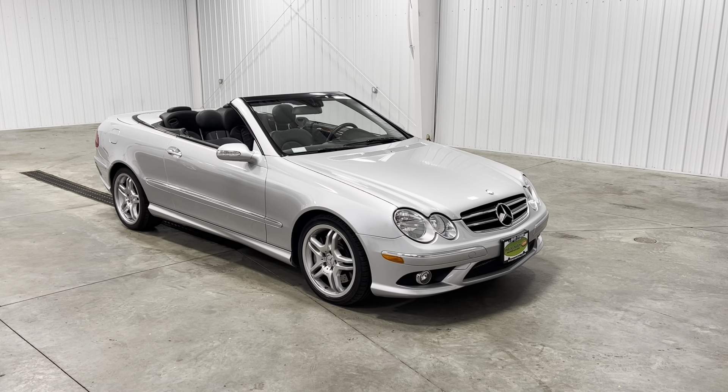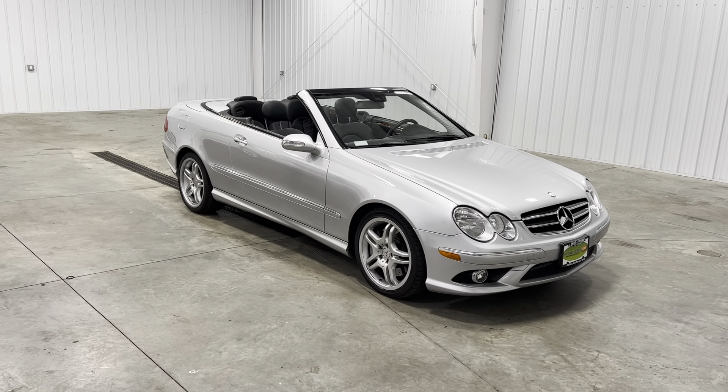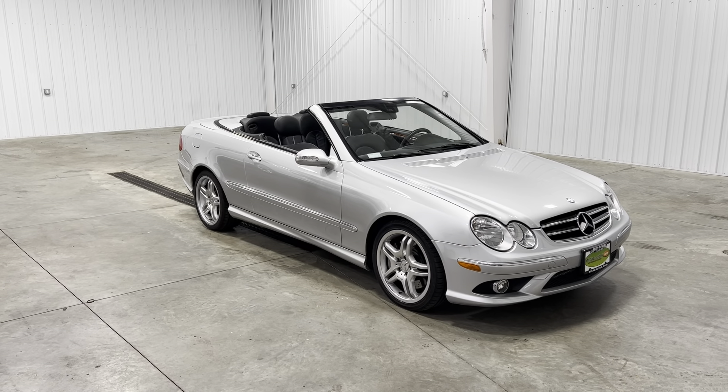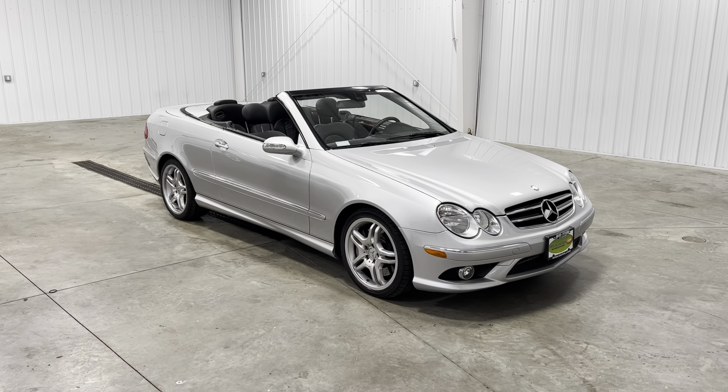What's going on everybody, my name is Spencer and welcome back to another Midtown video. Today you're looking at a 2009 Mercedes CLK 550 convertible with a silver exterior and the 5.5 liter V8 engine with only 13,000 original miles.